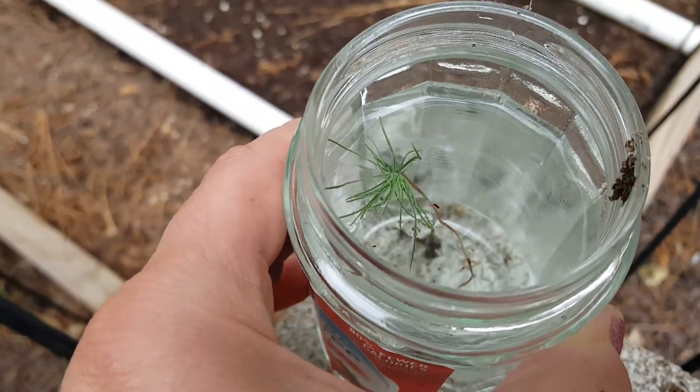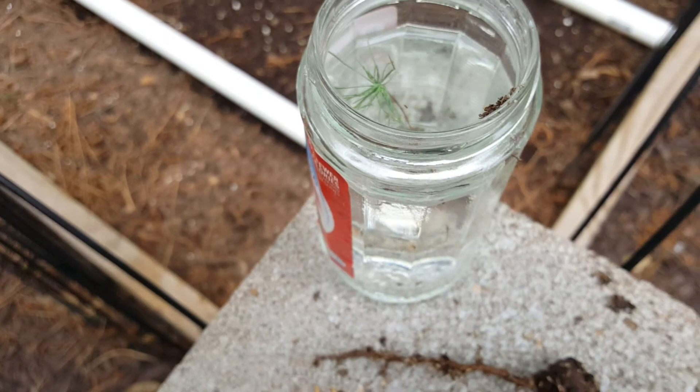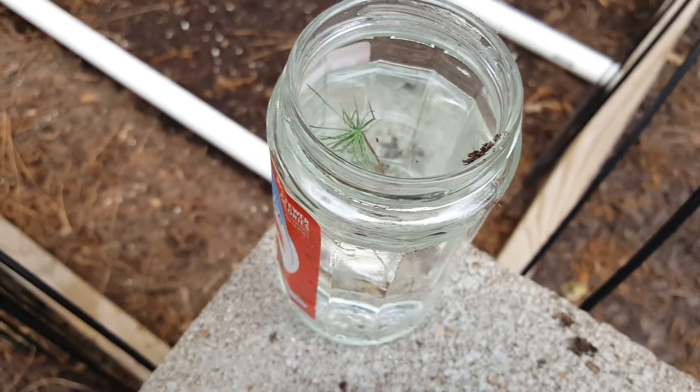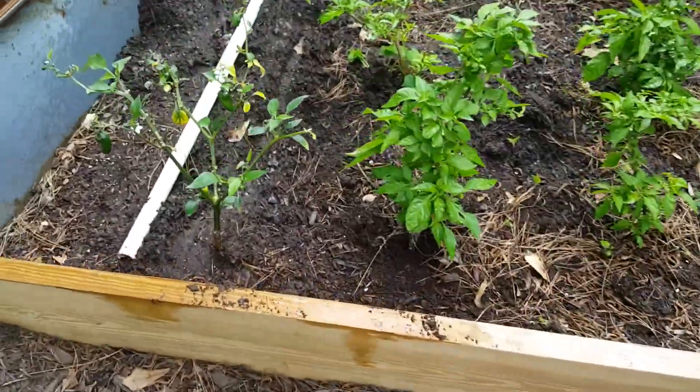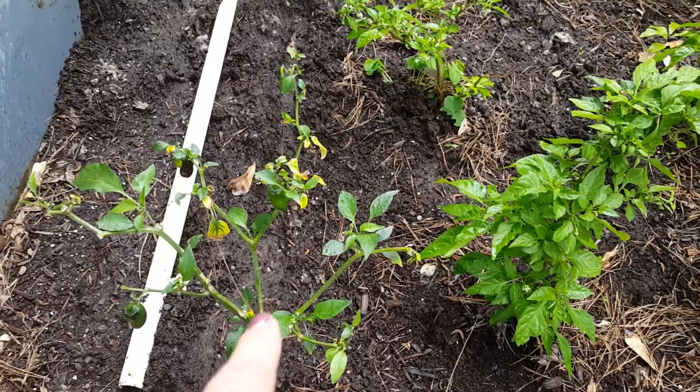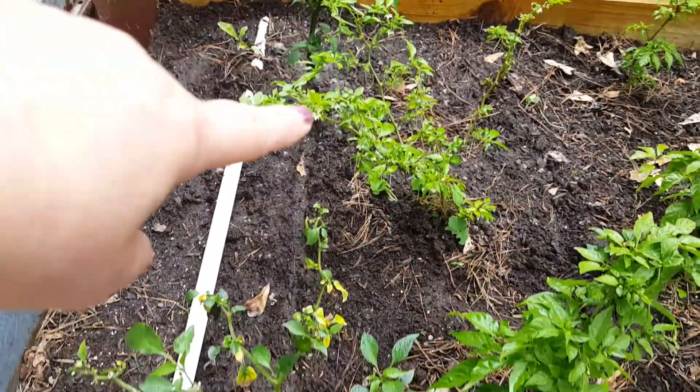These little pine trees are all over the yard. I wish it would be cool to plant some pine trees — I don't know where I'm gonna put them, but later I might like to have some pine trees in some locations.